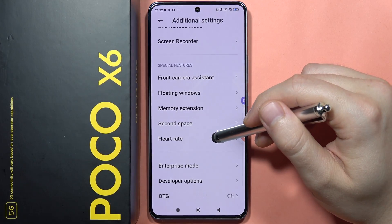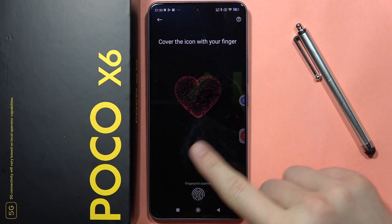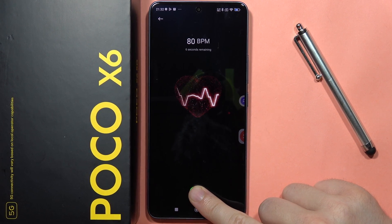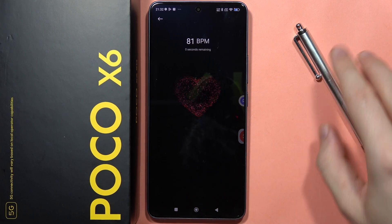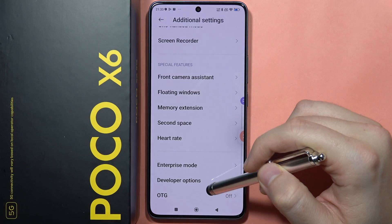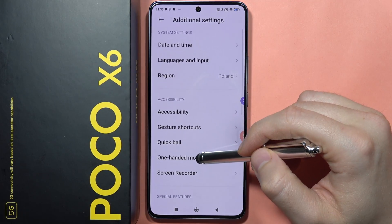On this smartphone you can also measure your heart rate. Place your finger on the fingerprint scanner and hold it for about 15 seconds, and you'll be able to check your heart rate. In my case it came out to around 81 BPM, and you can see your results with the date and time recorded.